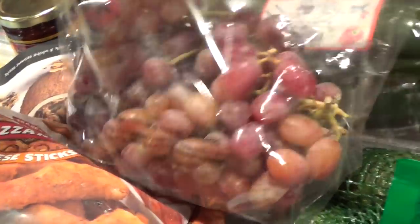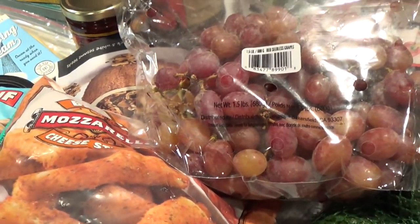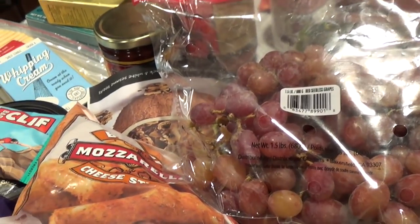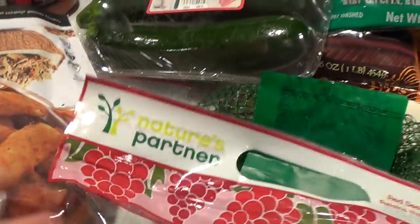Danica said she wanted grapes, so I bought her these grapes. I love grapes because they're easily washed, put into a bowl, and the kids can munch on them throughout the day — it's a very healthy snack.